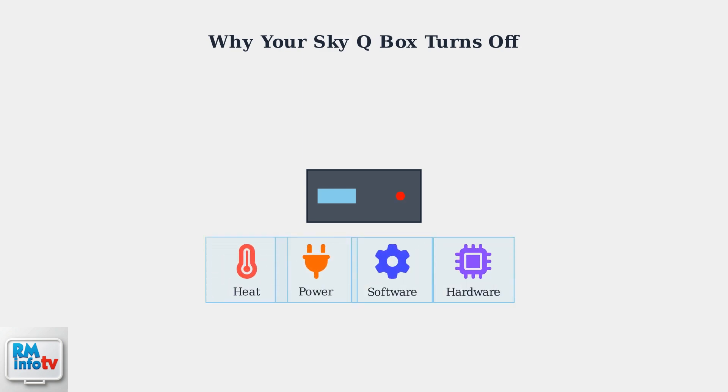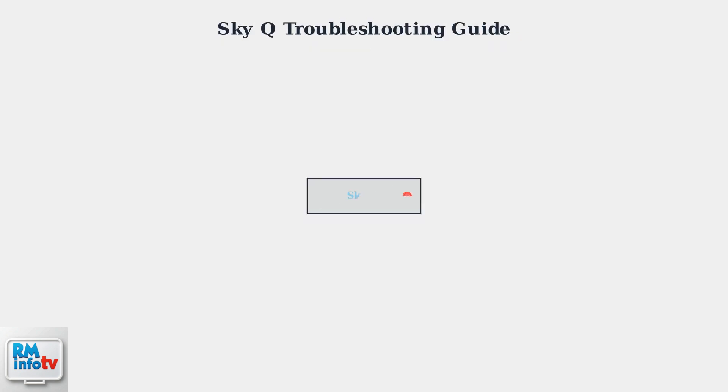Understanding these four main causes — overheating, power supply issues, software problems, and hardware degradation — is your first step toward solving SkyQ shutdown problems. Each cause has specific symptoms and solutions. When your SkyQ box keeps turning off, start with a complete power cycle.